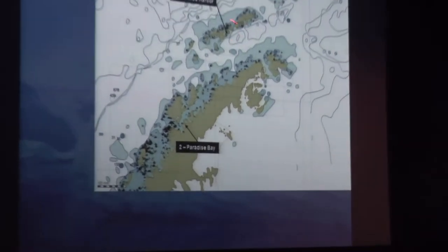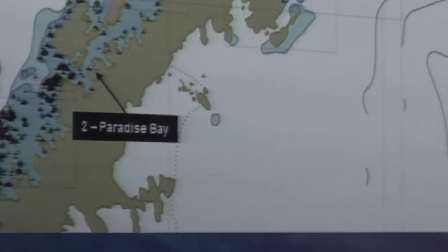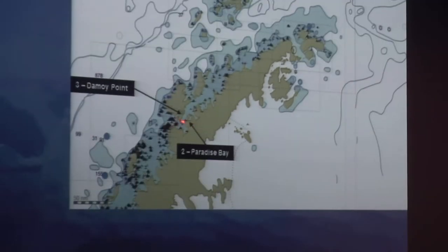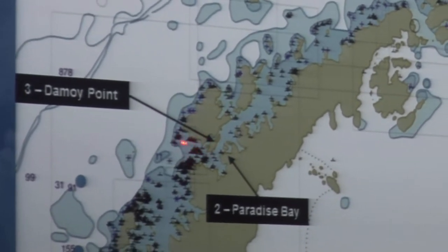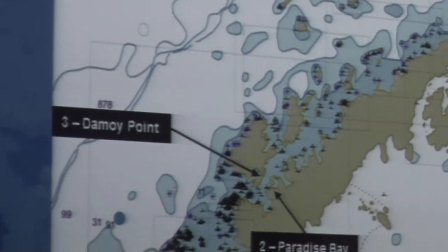Here we saw our first penguins. We had an experience with ice, saw a few penguins on the ice, and some of our first glaciers. Then we cruised to the Neumeyer Channel. On Anvers Island, we went south, trying to get around to the other side for our next destination, but we had to turn around because of the ice.